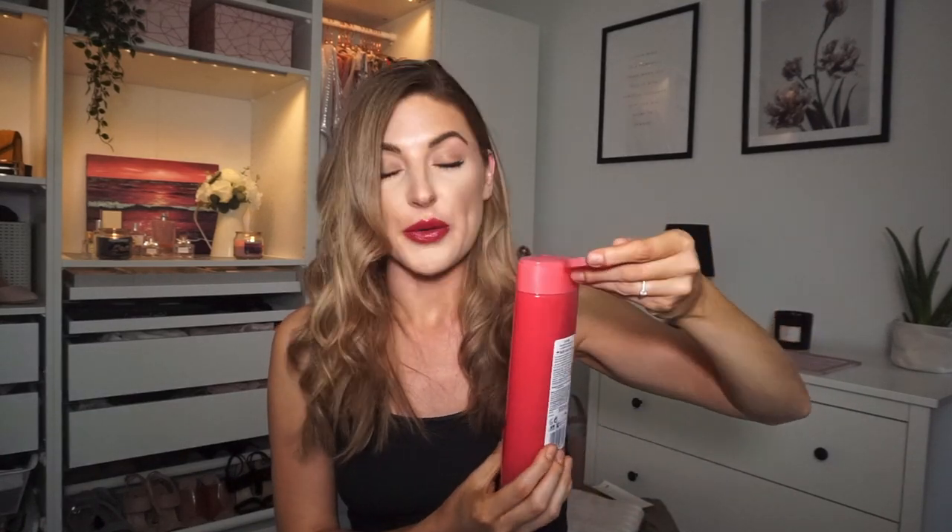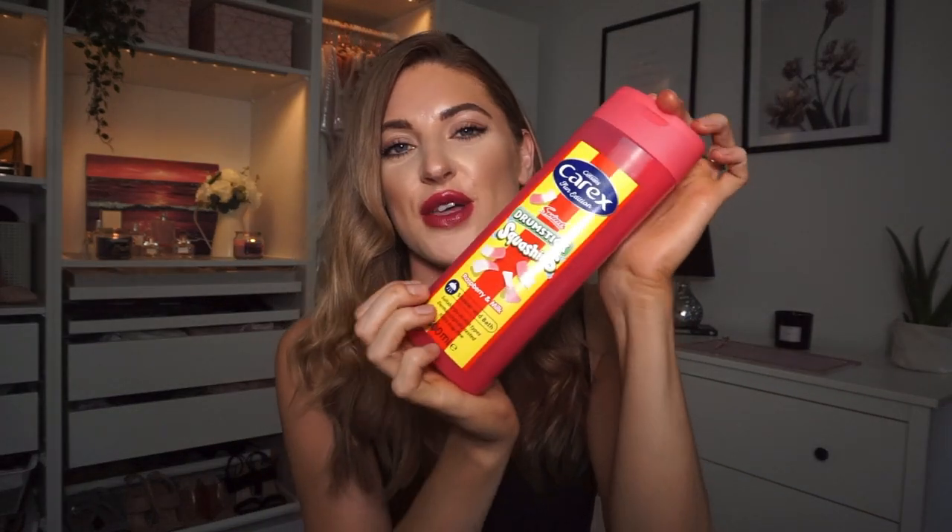Next up I got another body wash and I saw this and thought oh my god it looks so cool. It is actually a Carex drumstick squashies flavour body wash, this is the raspberry and milk. It smells like a fizzy can drink - really sweet. I just loved it, I thought it smells like sweets and that's really cool. This one was 99p for 500ml.